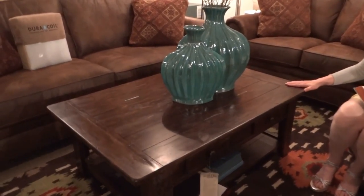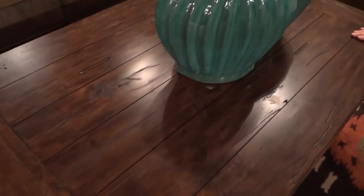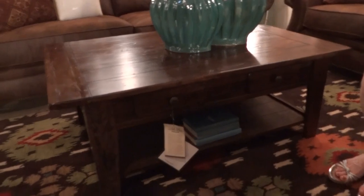The top of the table has a plank finish — it looks like planks of wood that are put together. This is one of the features of the entire collection, so the sofa table and the end table as well will have that plank look.